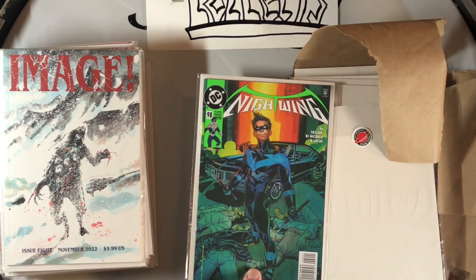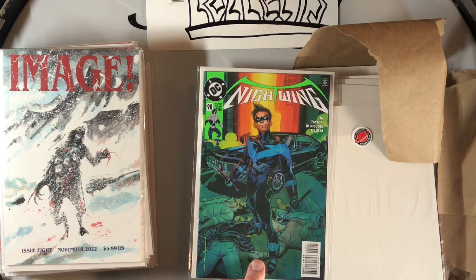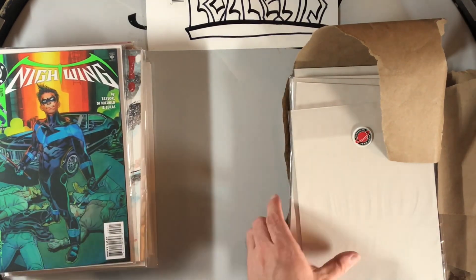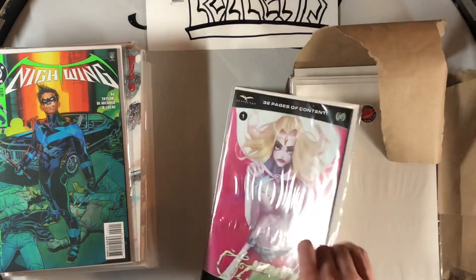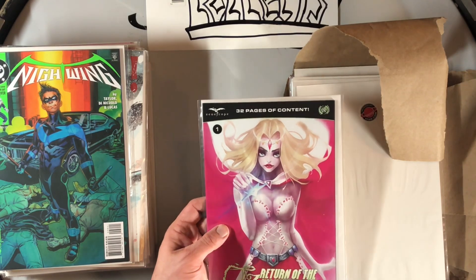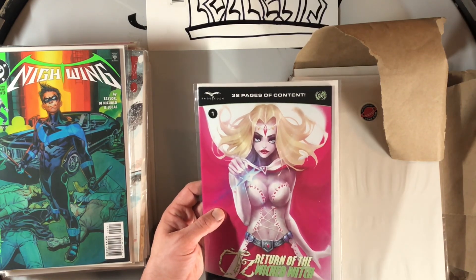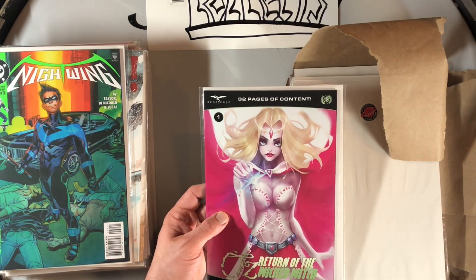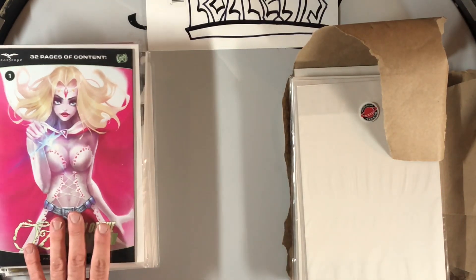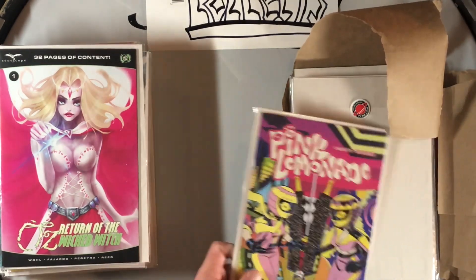Next we have an Image 30th Anniversary #8. And a Nightwing 90s variant — check that out with the ride and everything, that is dope, loving that. Who did that cover? That would be by Brian Stelfreeze. Then we got the Oz: Return of the Wicked Witch — Evan Shaner cover. I love Evan Shaner's stuff, that's why I picked this up randomly. Not normally a big Zenescope picker-upper, but that Shaner cover — I love it. It's actually one of his better covers.